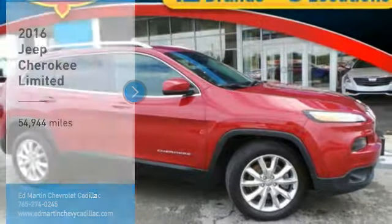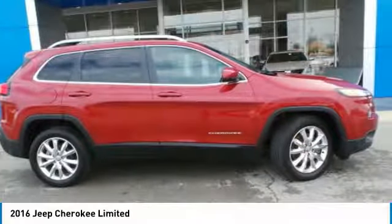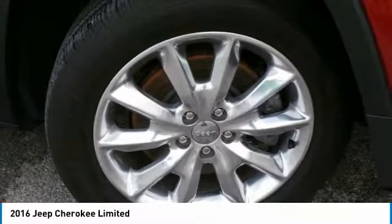Make a great choice today with the 2016 Cherokee. The Jeep Cherokee offers superior off-road capability. This makes the Cherokee a fine choice for families who venture off-road or vacation in the mountains or other remote areas.